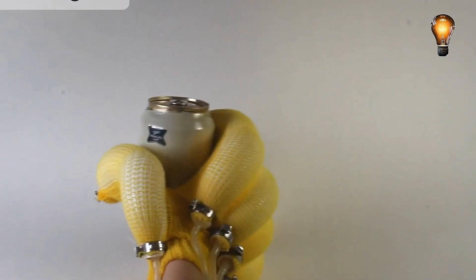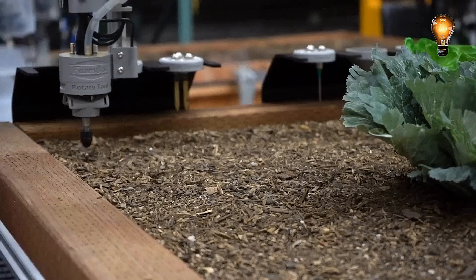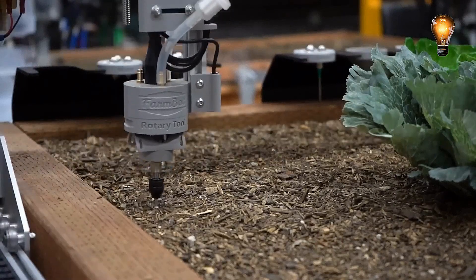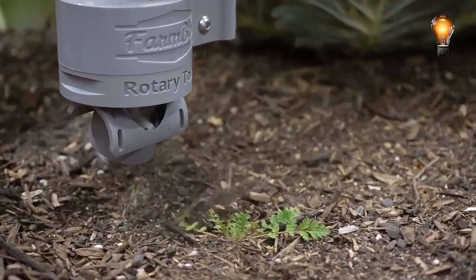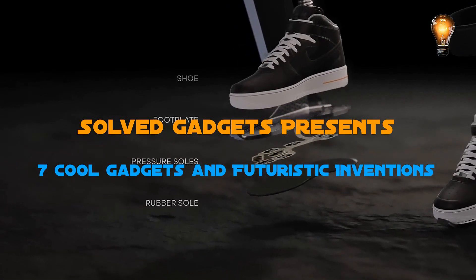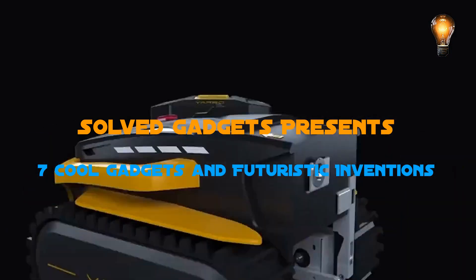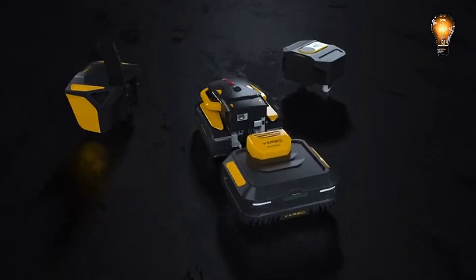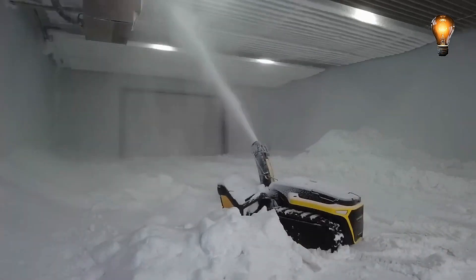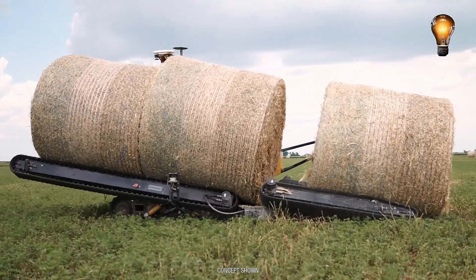Greetings from SolveGadgets. Are you ready to view the assortment of cool gadgets we compiled today? Have you ever seen a machine that grows food for you using open source agricultural techniques? A breakthrough that will enhance the quality of life for those who are paraplegic? Do you desire a universal autonomous yard robot that can handle all of your seasonal yard care requirements? Let's watch the video now to see additional innovations.